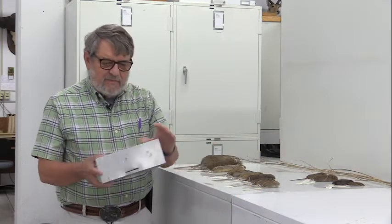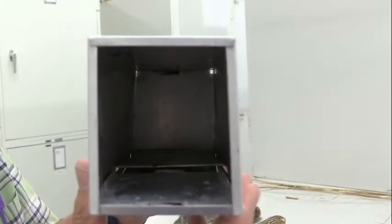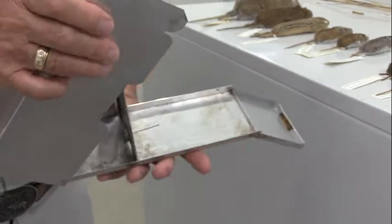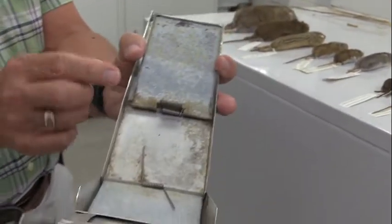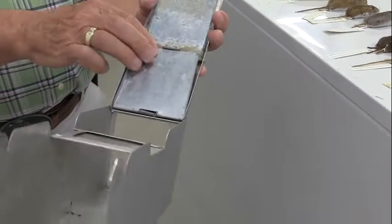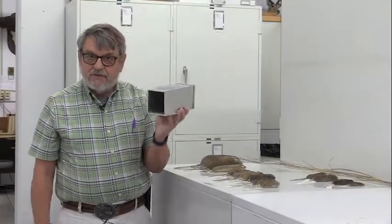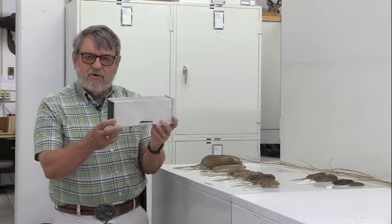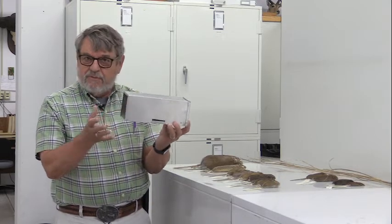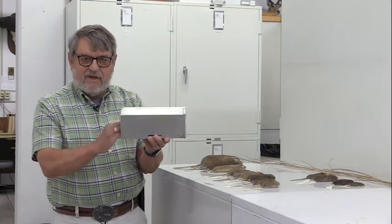In order to trap small mammals, we use what is called a Sherman live trap — a box-sized trap where we can push the door open and put peanut butter in the back, or make a peanut butter ball with rolled oats. The animal walks in and the door shuts. When it's cold outside, we put a piece of fiberfill or cotton in there to keep the animals from touching the aluminum, which keeps them relatively warm. In the summertime, we don't worry about having that cotton.